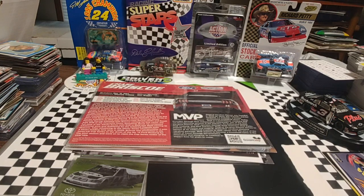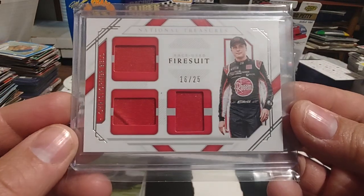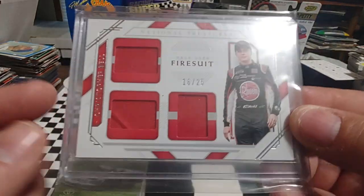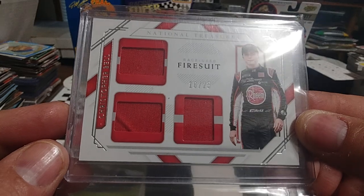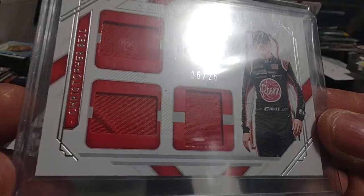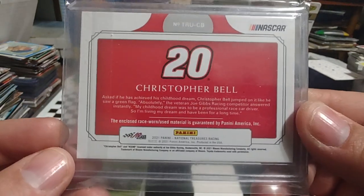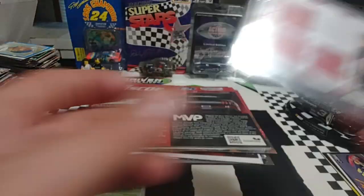The final and super cool item Tim sent is a card from 2021 National Treasures. I don't have a lot of National Treasures cards, so I think this one's super cool — it's numbered 16 out of 25, a triple relic of Christopher Bell. You can see Bell there, and I like how it has the different layouts. It looks like there's some stitching right there. Flipping it over to show you the back — super cool stuff.